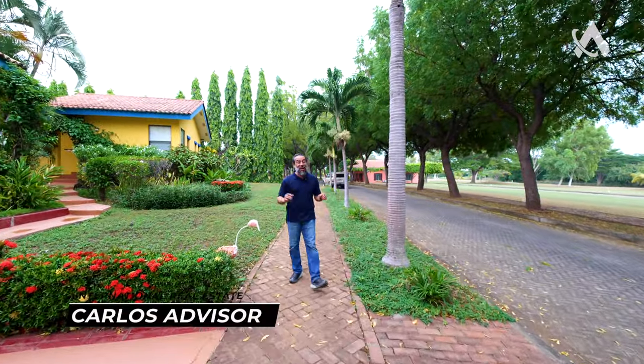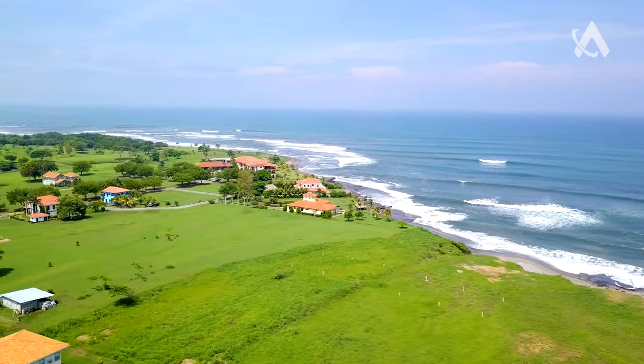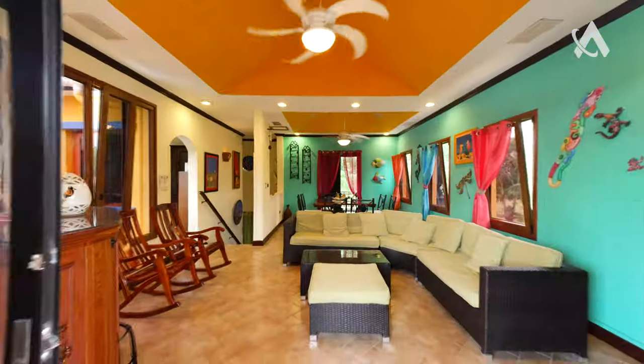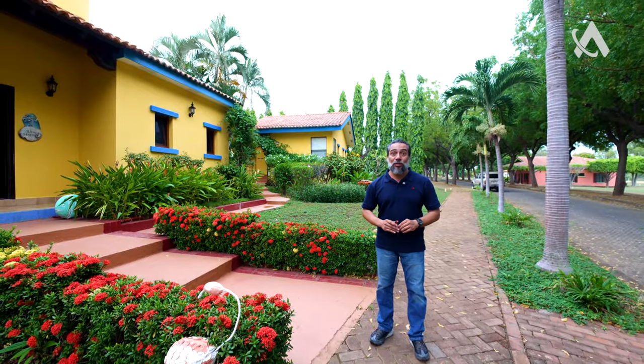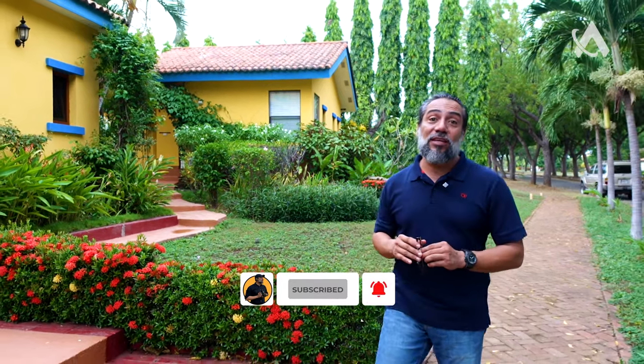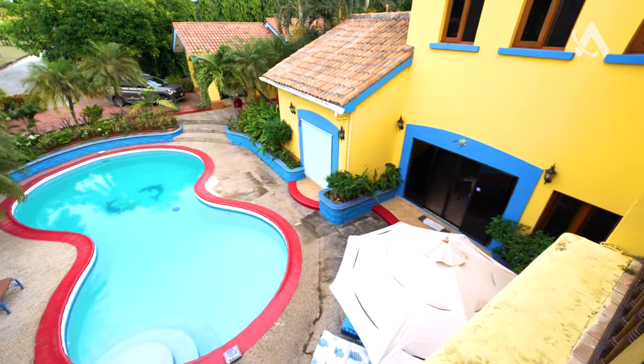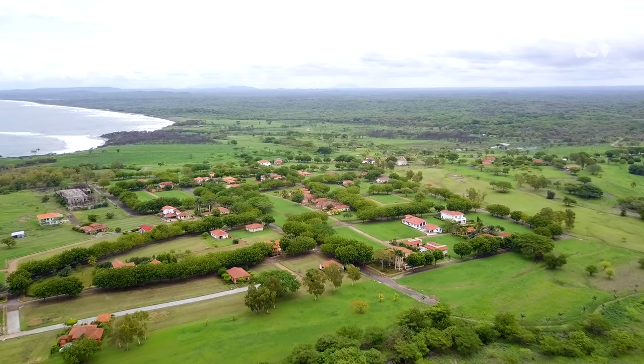Welcome, guys! This is Carlos Gutierrez. Today we are going to look at a beautiful vacation home just five minutes away from the beach — two-story, beautiful ambiance, ready to go, fully furnished. Thank you for watching this video today. Don't forget to give me those likes and subscribe to the channel so we can continue bringing you more deals like this one. If you've been looking for a place to vacation or retire in Nicaragua, this is a beautiful home situated in a gated community called Gran Pacifica.